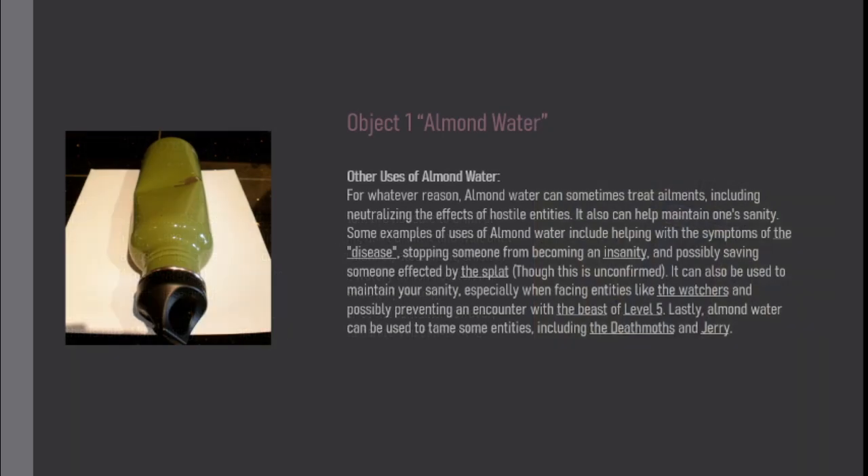Other uses of almond water: For whatever reason, almond water can sometimes treat ailments, including neutralizing the effects of hostile entities. It also can help maintain one's sanity. Some examples include helping with the symptoms of the disease, stopping someone from becoming an insanity, and possibly saving someone affected by the splat, though this is unconfirmed.